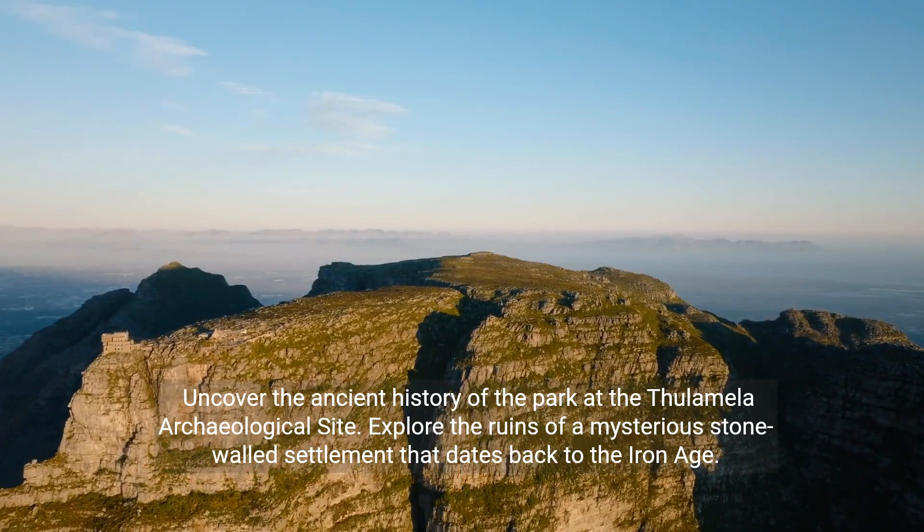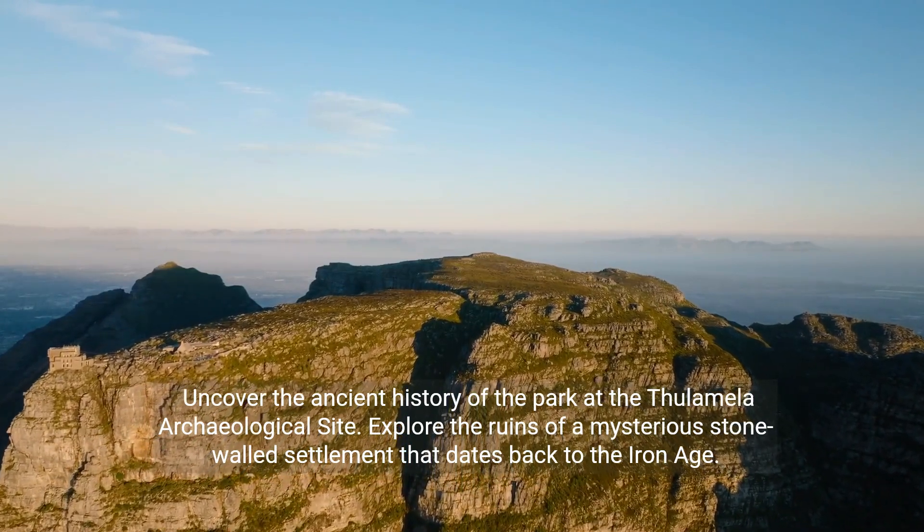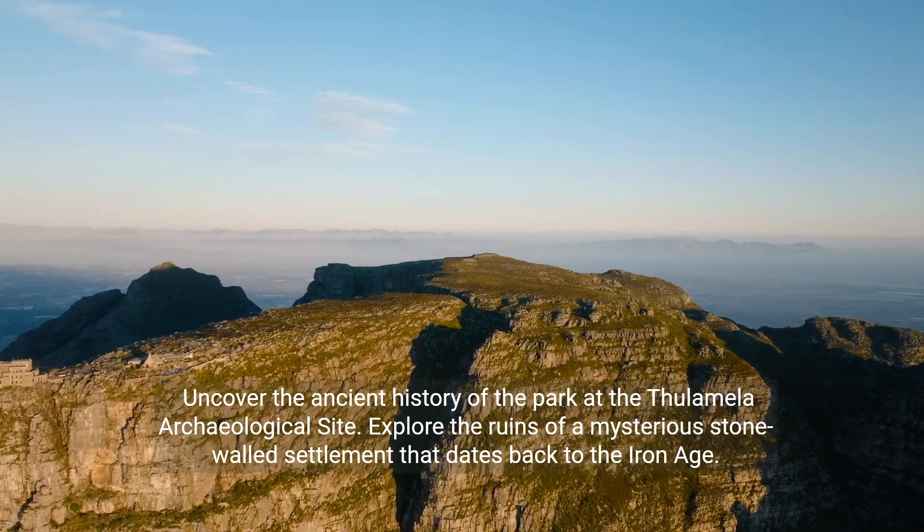Uncover the ancient history of the park at the Thulamela archaeological site. Explore the ruins of a mysterious stone-walled settlement that dates back to the Iron Age.